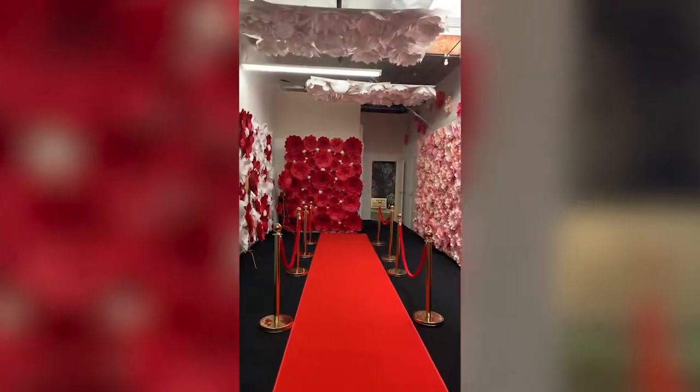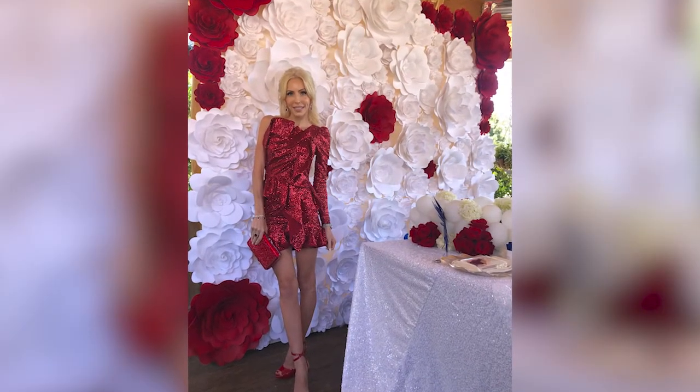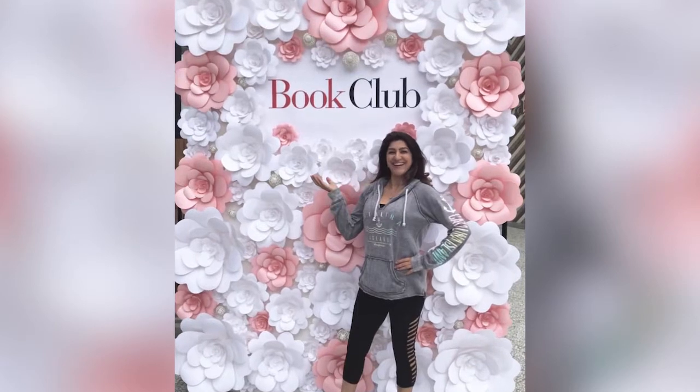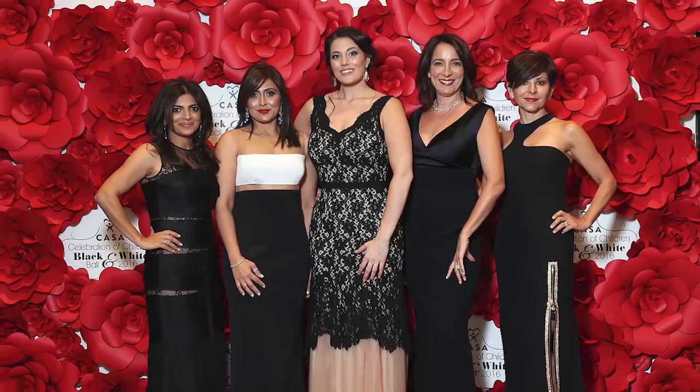These flower walls are used in different events as a backdrop to take photos in front of for social media content, or for companies who have activations or trade shows. I customize these backdrops and I can put the company logo or messages into the backdrops.